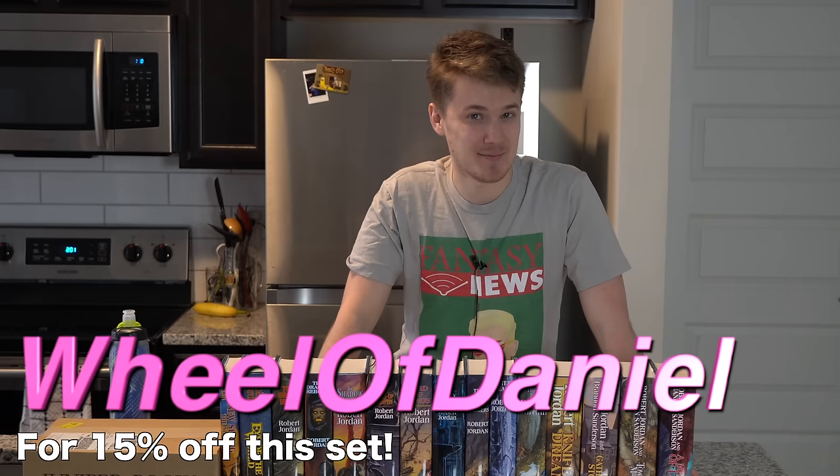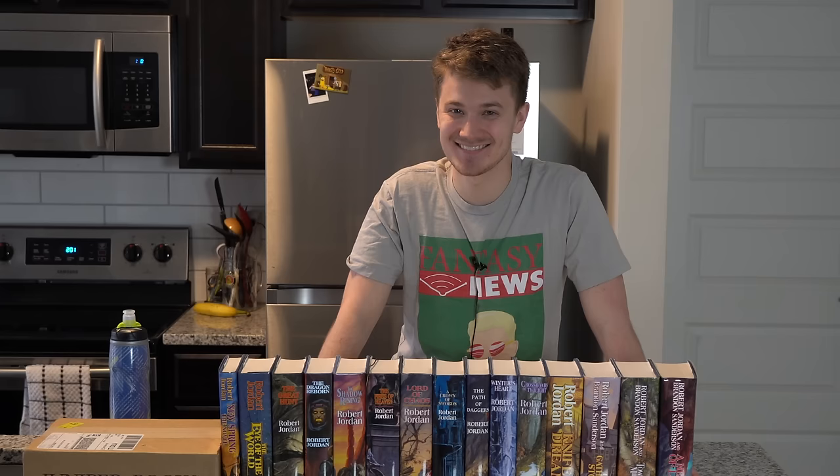The coupon code is Wheel of Daniel — capital W, capital O, capital D. I specifically requested a custom code I thought would just annoy you, and that made me happy. You've got to type that in if you want to get 15% off your purchase.